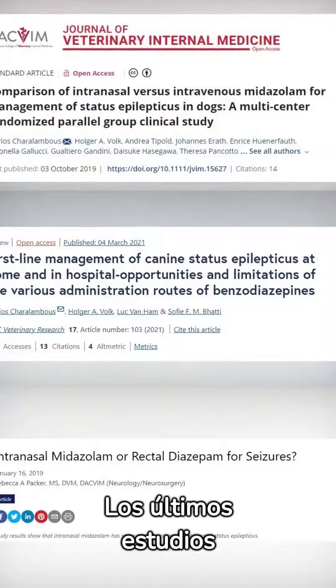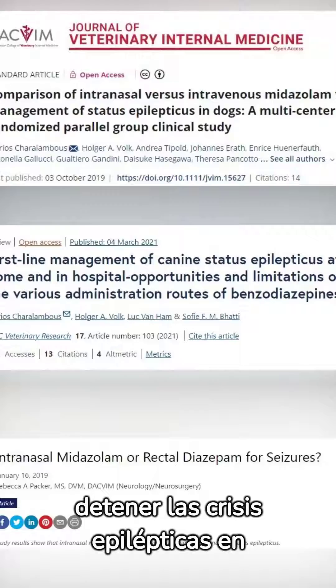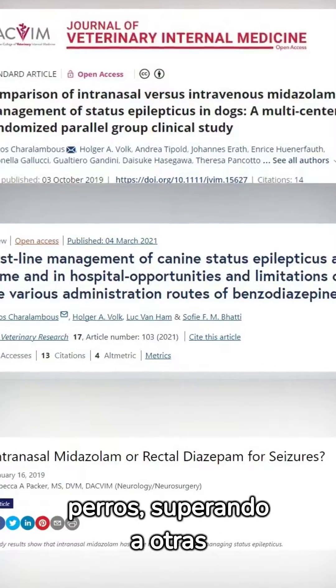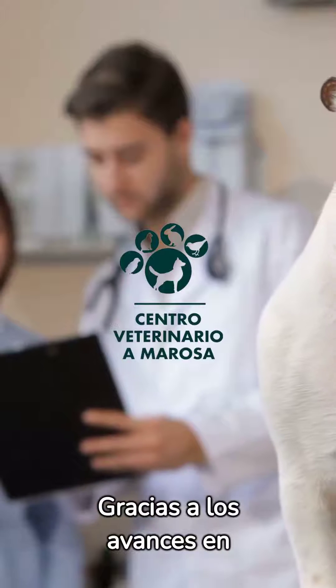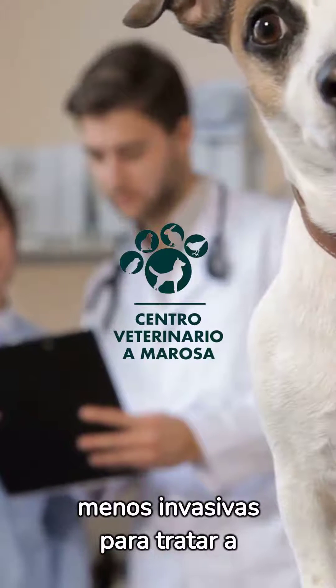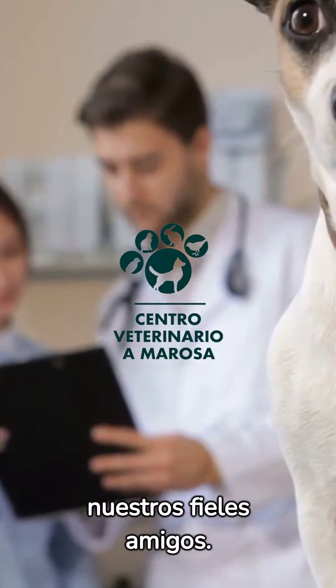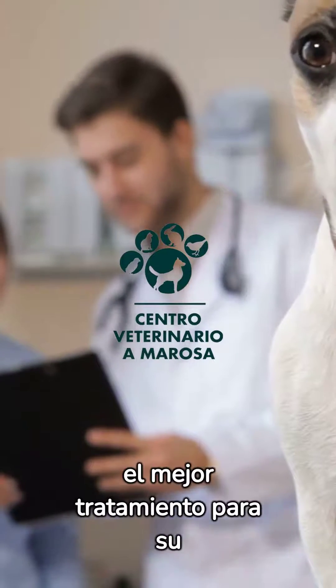The latest studies show that intranasal midazolam is highly effective in stopping seizures in dogs, outperforming other routes of administration and molecules. Thanks to advances in veterinary medicine, we now have more effective and less invasive options for treating our faithful friends. Always consult your veterinarian for the best treatment for your dog.